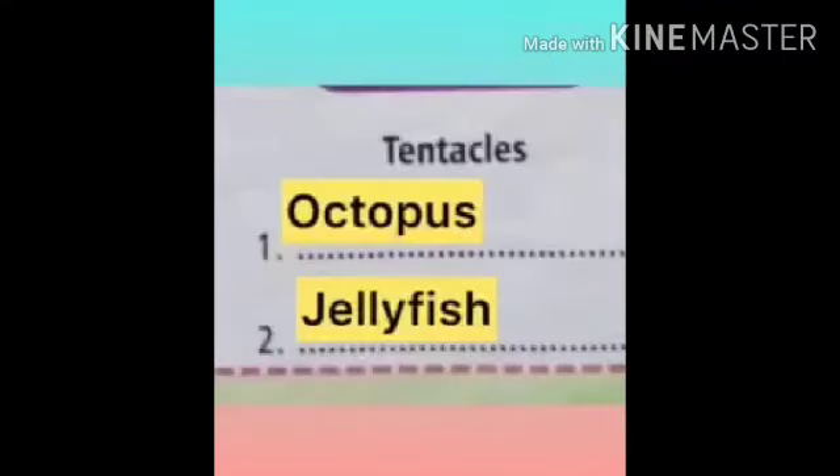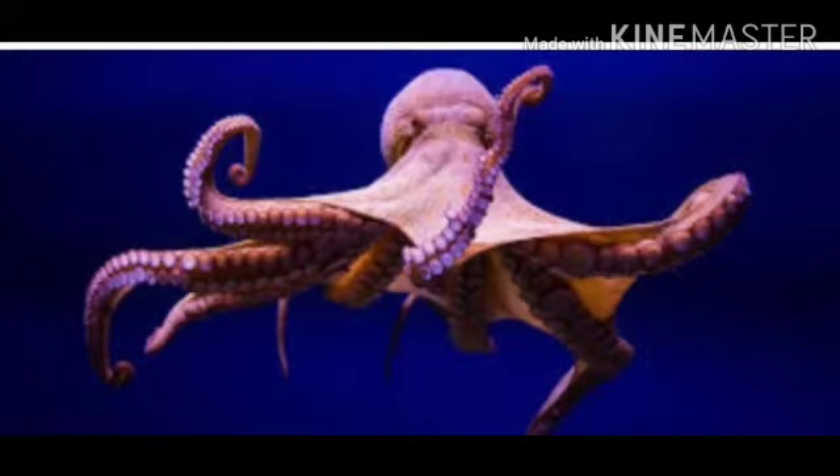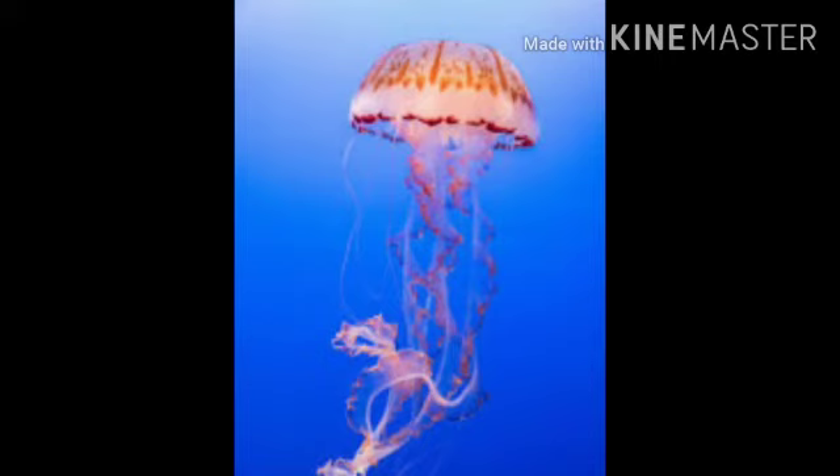Tentacles. Octopus and jellyfish have tentacles. An octopus has 8 long arms and it also has a bulbous head. Next one is jellyfish. Jellyfish looks like a little umbrella and jellyfish can be large and brightly colored.